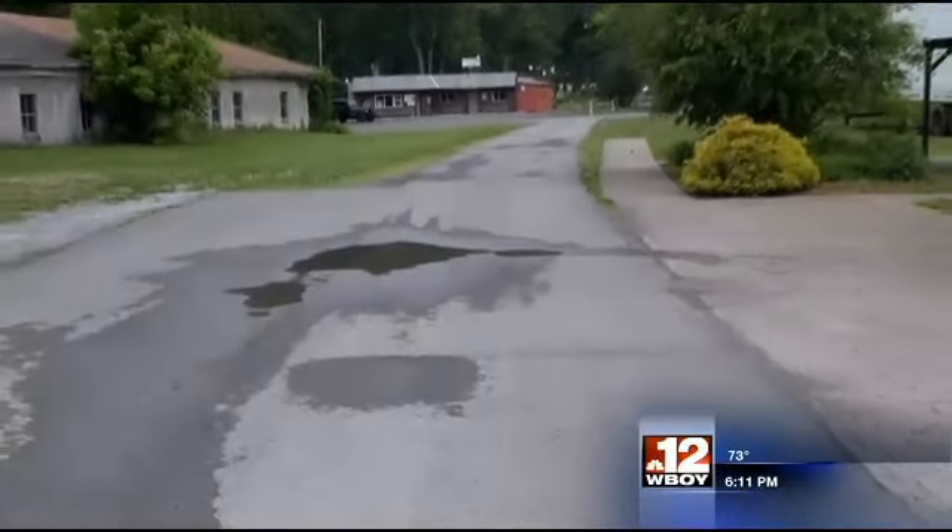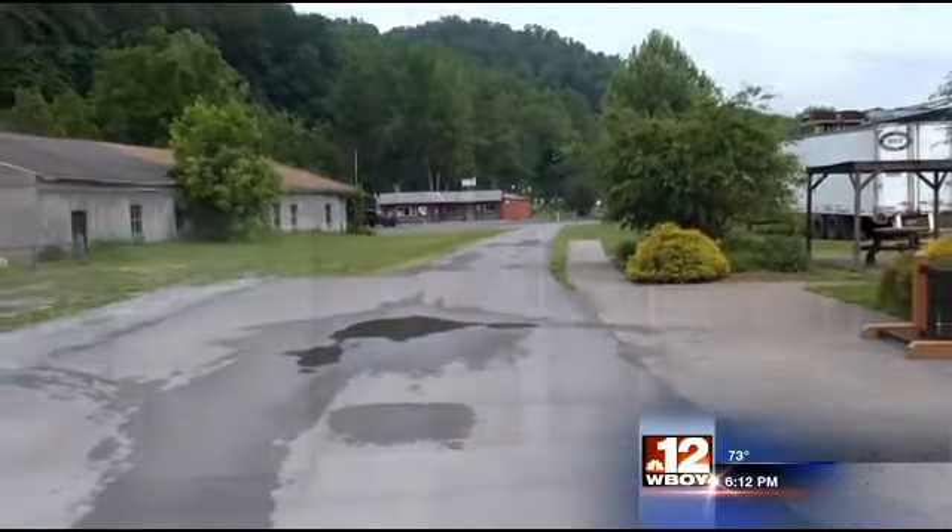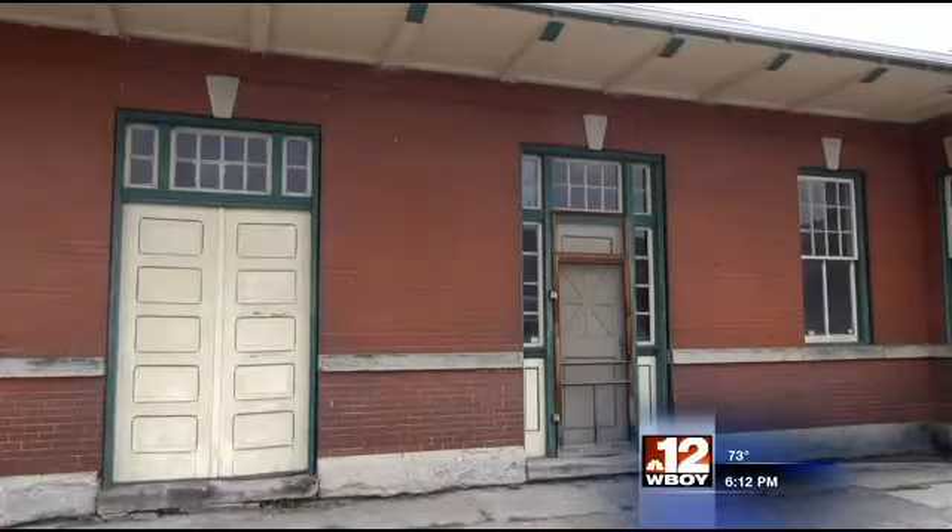We have very few buildings left in town. We did suffer the fire, which many know about. We've lost a lot of our historic buildings. This sits right in the middle of our town, and it's very important that we don't let this one go into disarray also.